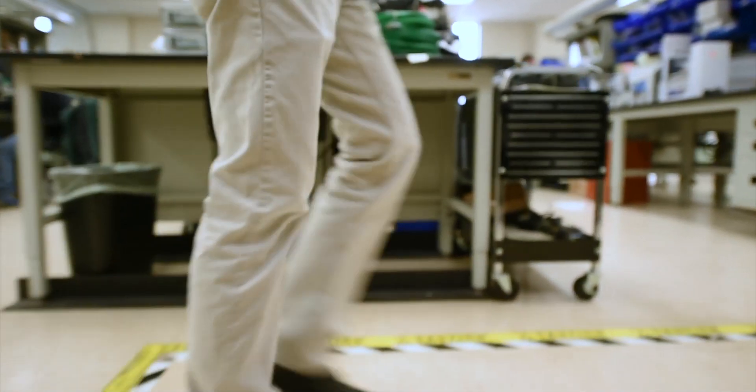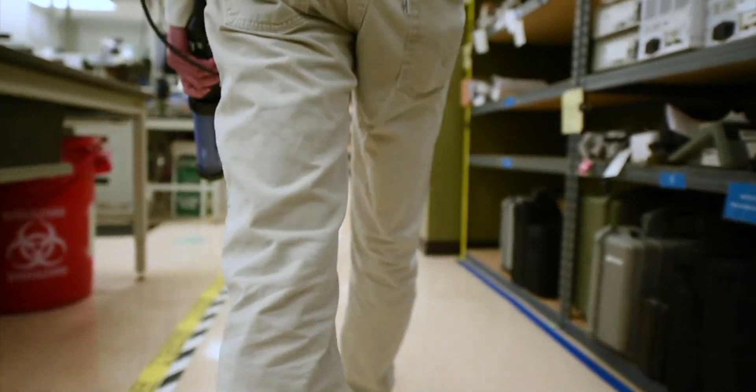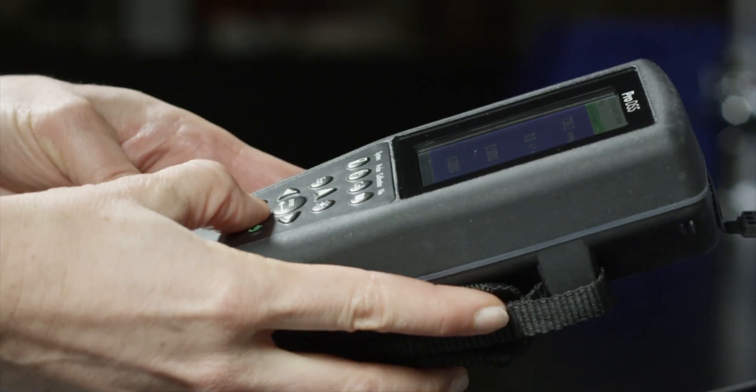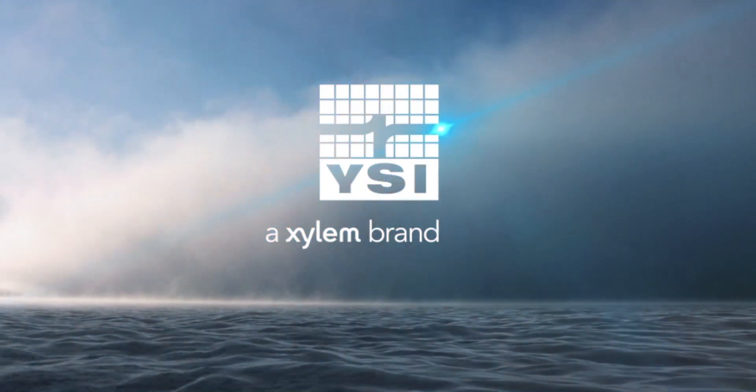We're sure you'll want to join the revolution in water quality sampling after seeing how this customer-centric technology can help you make a deep, powerful impact. The YSI ProDSS.